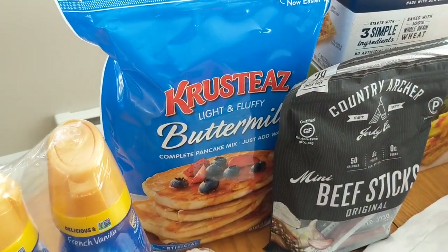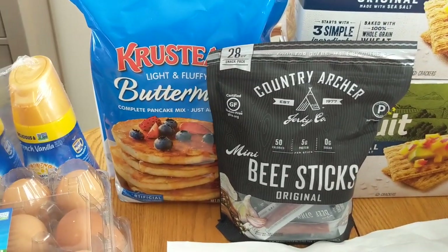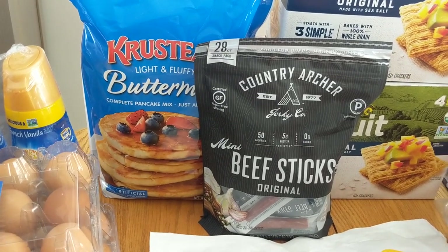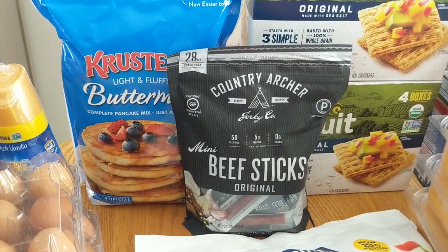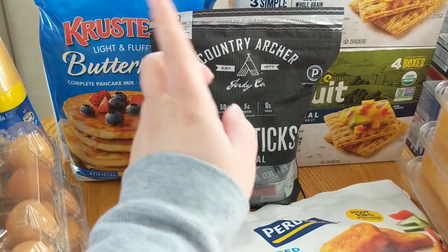I stocked up on the Krusteaz Light and Fluffy Buttermilk Pancake Mix — we've been out for a while. I made the mistake of accidentally buying a thing of syrup because I thought I didn't have any, and there was one in my pantry. So if you watch my meal planning video, even I screw up sometimes. So we're having some pancakes for a while.